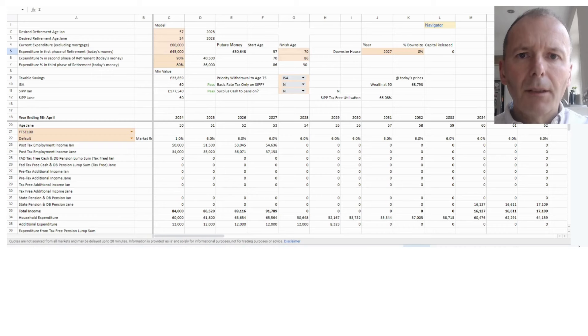Looking at initial numbers for Ian and Jane: retiring in 2028 at ages 57 and 54, with retirement expenditure of £45,000 in the first phase, dropping to £40,500 at age 70, then £36,000 at age 86. Initially putting the surplus £12,000 into an ISA, but if we change it and put the money into Ian's pension, wealth rises from £68,000 to £86,000 — because there's 25% tax-free on the pension.